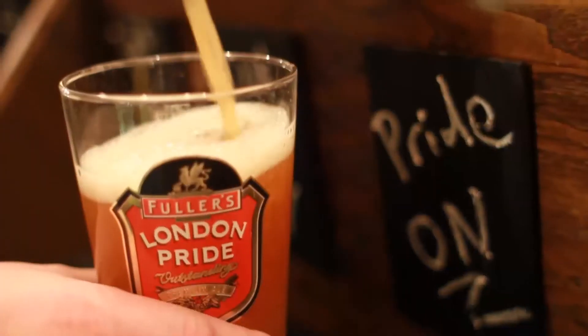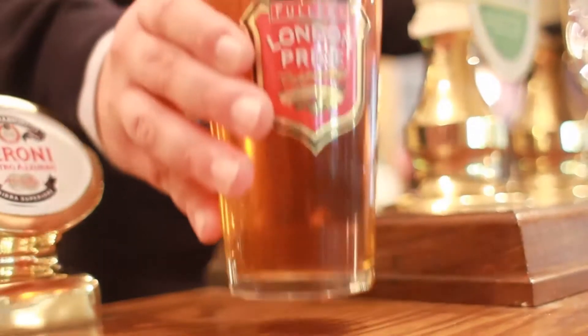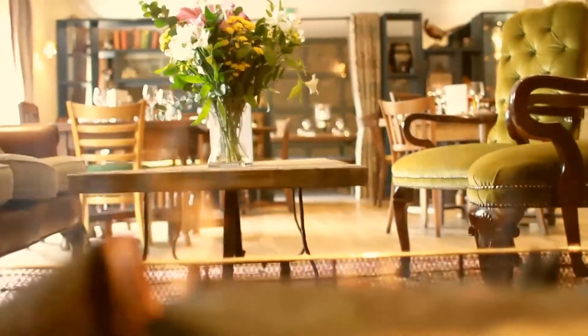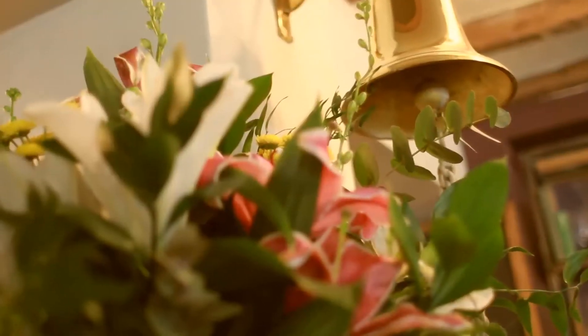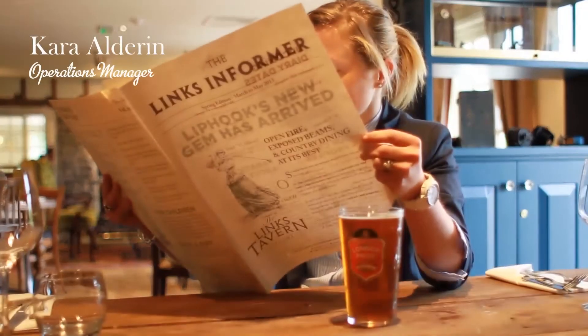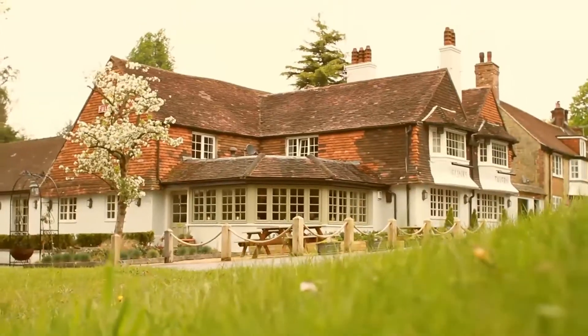Hello there. Glad you could make it. Come on inside. Hi there and welcome to the new Lynx Tavern. I'm Cara and I'm the Operations Manager for the Lynx and I'm going to give you a whistle-stop tour through our newly transformed business.